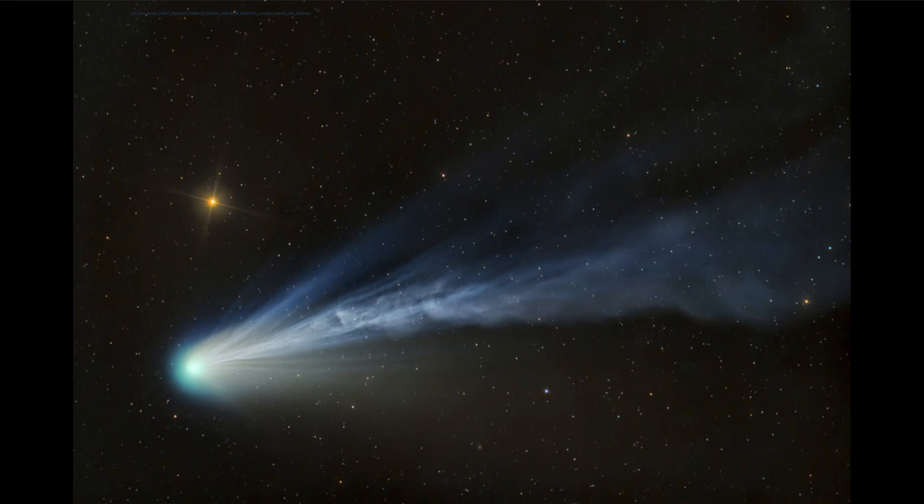The tail of a comet always points opposite to the direction of the sun in the sky. So even if the sun is below the horizon, as it would be in this image — since we can see plenty of stars here — the tail of the comet tells us in what general direction the sun would be.